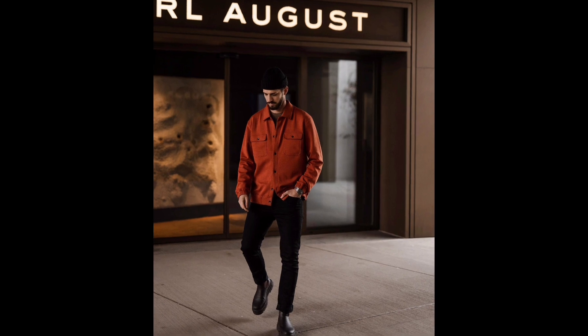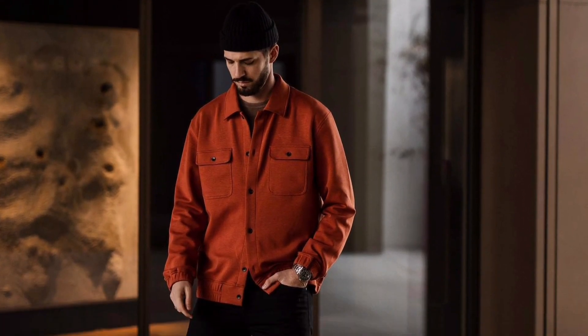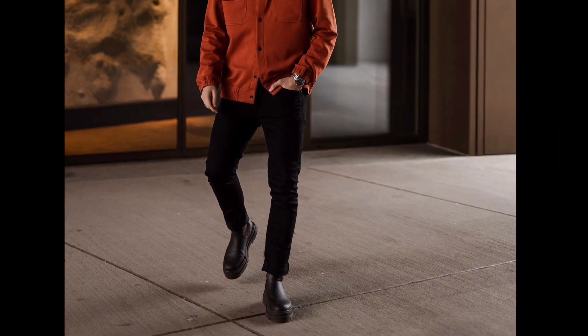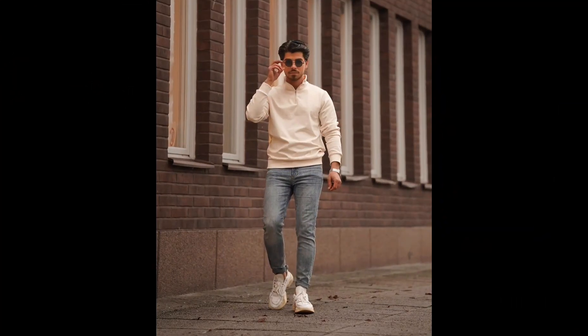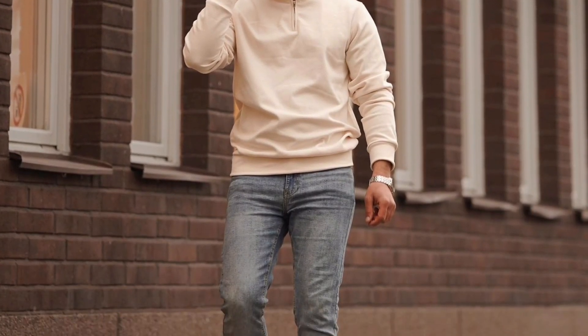For the next outfit, you can style a brown t-shirt layered with a red shirt, with black jeans and black Chelsea boots. For the next outfit, you can style a cream zipper sweatshirt with blue jeans and white and cream sneakers.